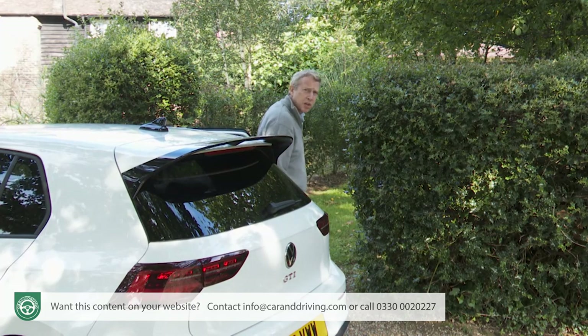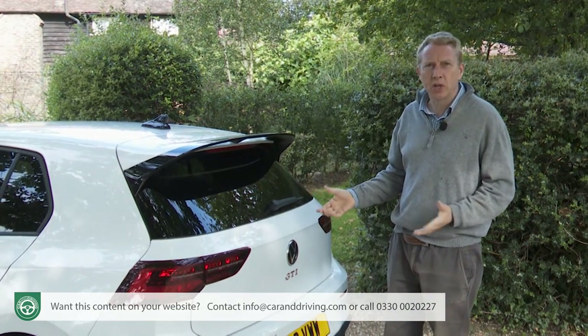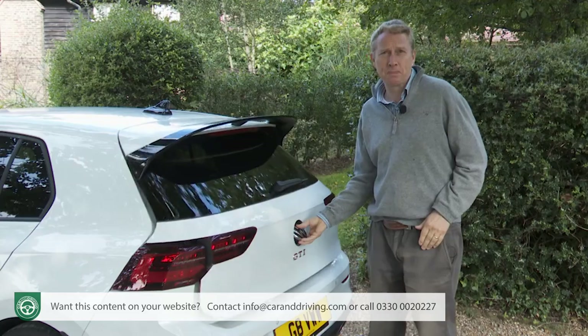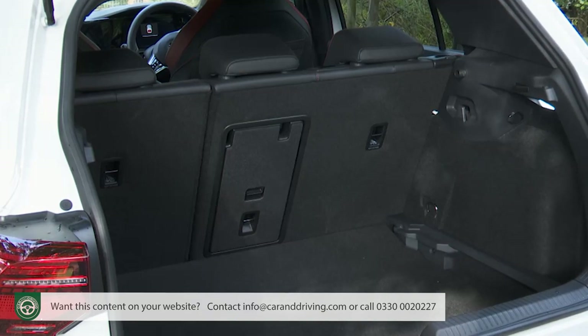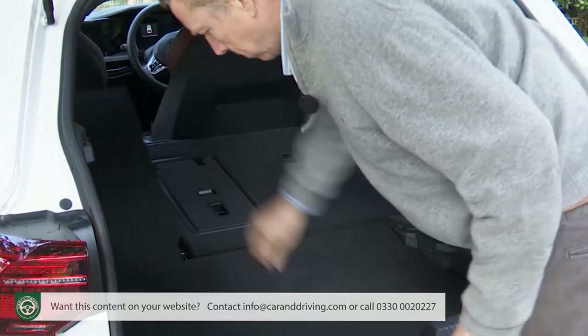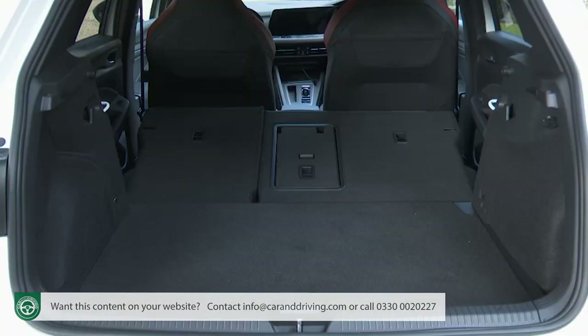Taking a look in the boot — the catch for which is activated by pushing the centre tailgate badge — once raised you get 380 litres of space, the same as the almost identically engineered Cupra Leon. Pushing forward the conventional 60-40 split rear bench frees up 1,237 litres across a wide area that'll be completely flat if you have the adjustable height boot floor in its upper position.